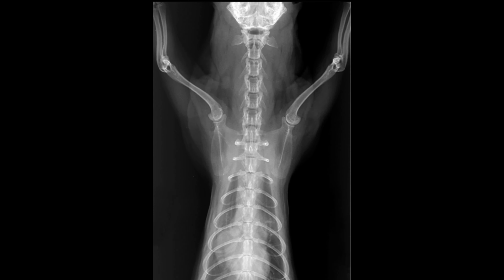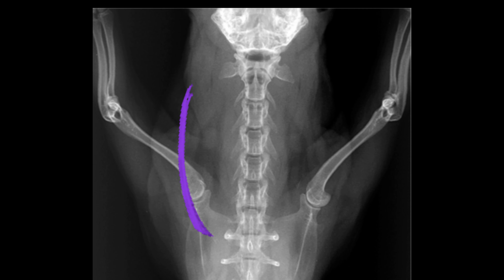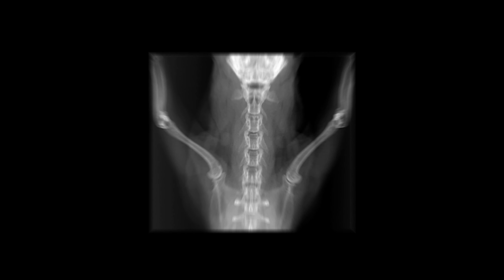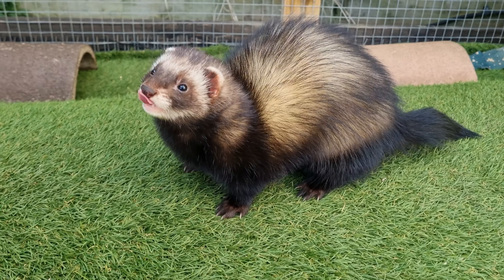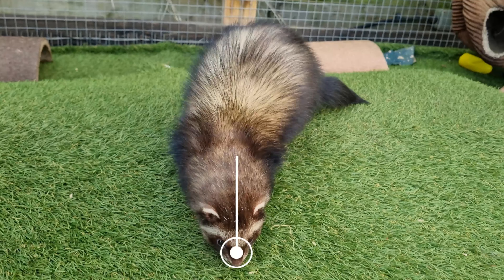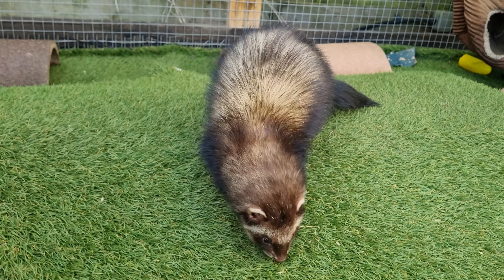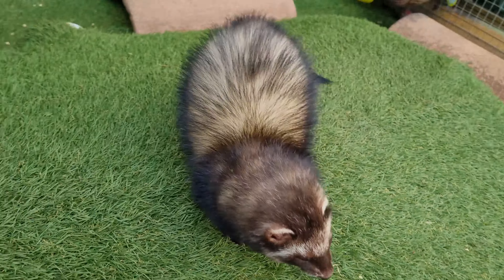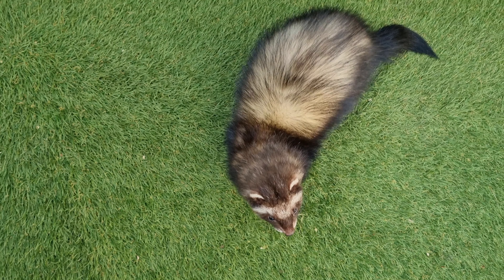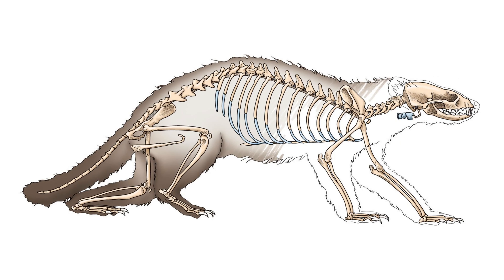Ferrets have, like most mammals, seven neck vertebrae. This is the same as humans, so what else causes this long neck? A ferret's natural body posture can see the head, neck and torso all aligned in a straight line. The shape and position of the skull makes it hard to determine exactly where the neck starts. At the other end, the shoulders and start of the chest are so narrow that it makes it difficult to tell where the neck ends. Looking at the skeleton, we see that the neck is therefore perhaps less exaggerated than it appears in real life.